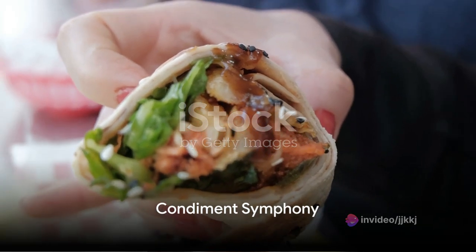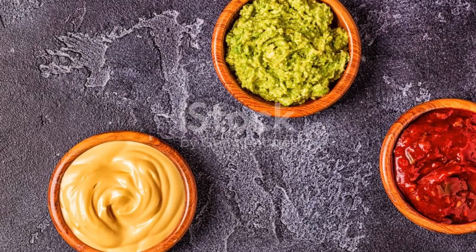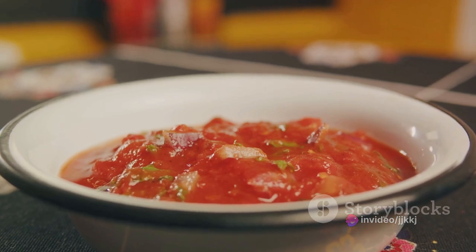A burrito isn't complete without a generous spread of condiments. Guacamole, sour cream, and salsa each adds a unique twist. Guacamole brings creaminess and a hint of freshness. Sour cream adds a tangy kick, while salsa fires up the heat with a spicy punch.